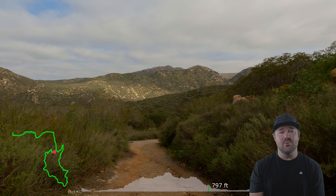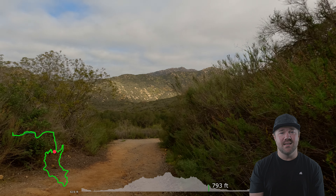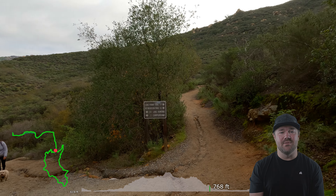If you found this video helpful, please make sure to like so I know you like what I'm doing, comment on your favorite part or where you want to see next, and subscribe for future updates. Until next time, adventure fam, stay safe on the trail.